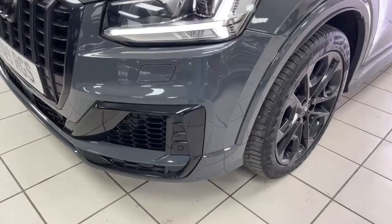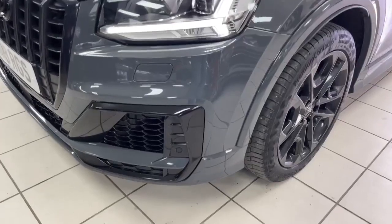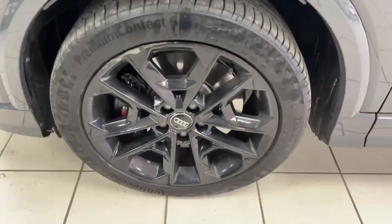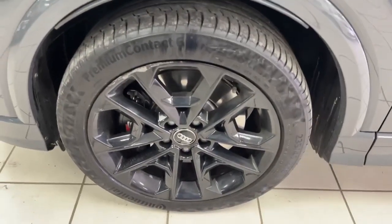Starting around the bodywork — the nearside front corner all looks in good condition. Front and rear parking sensors are on the car. The nearside front alloy wheel does have a little bit of kerb damage at about 11 o'clock.